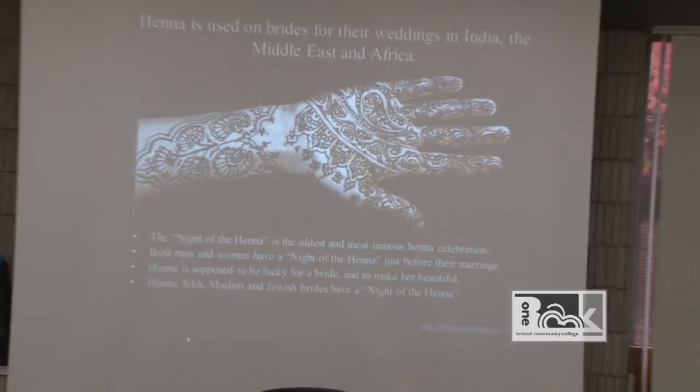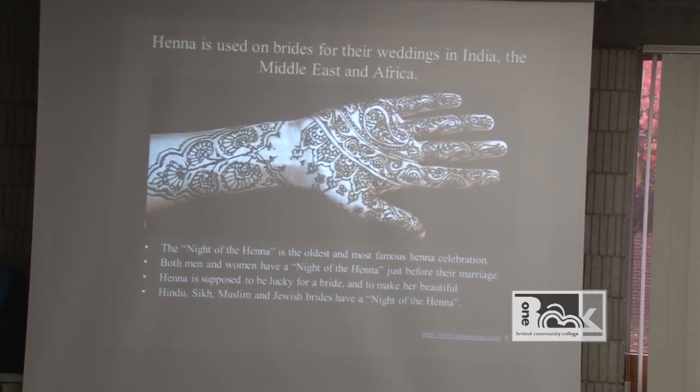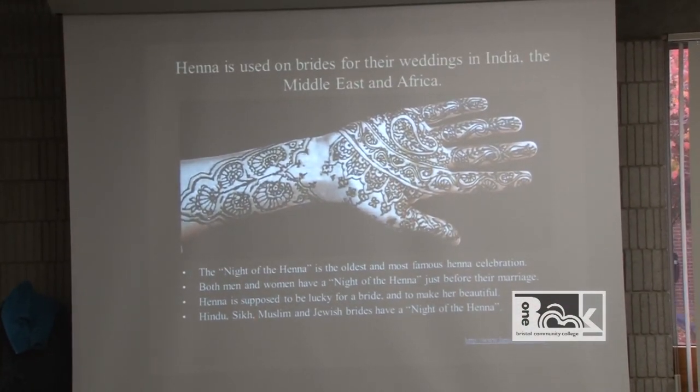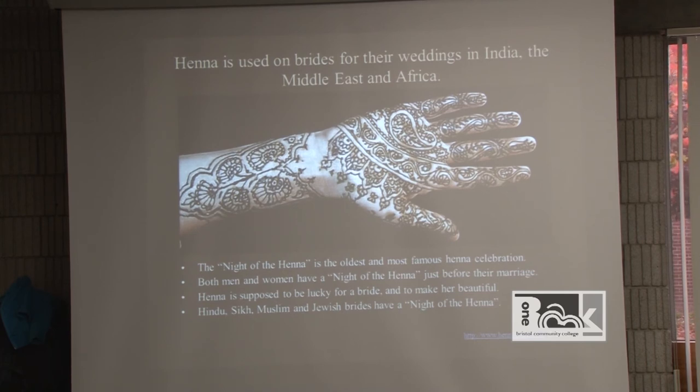Henna itself is actually a plant. We've got a cool guide here from Dr. Carver Jones that we're going to go through. Henna is used for weddings in India, the Middle East, and Africa. The designs can range from really intricate to simple. They use them on the night of celebration — sometimes both men and women have a henna night just before their marriage, decorated on their hands and sometimes other parts of their body. Different religious and cultural groups use henna for their bridal nights.